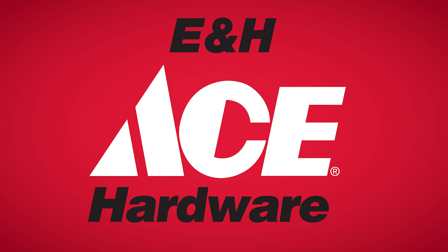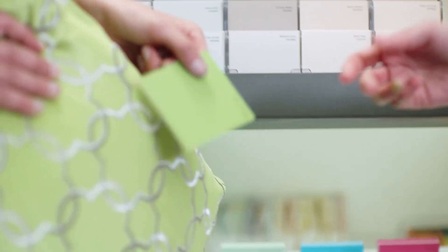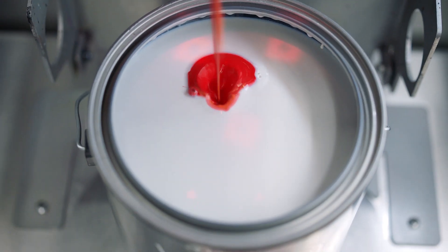Ace is the place with the helpful hardware folks. Find all the paint supplies you're looking for during the paint sale, going on now at E&H Ace Hardware and Cam's Corners.